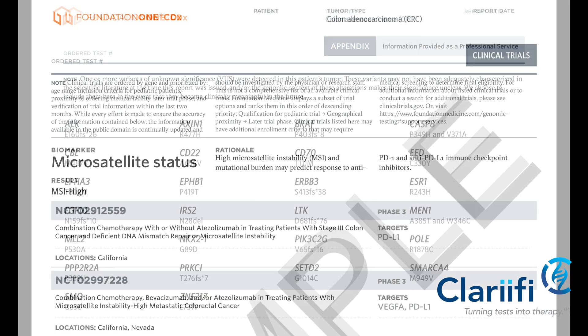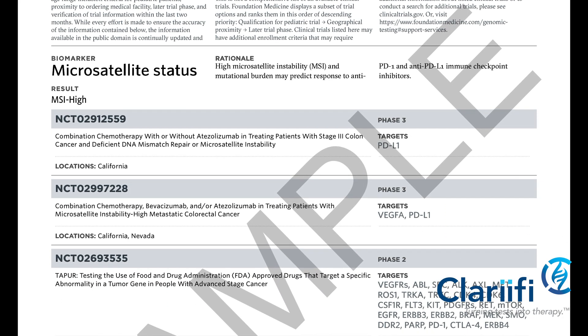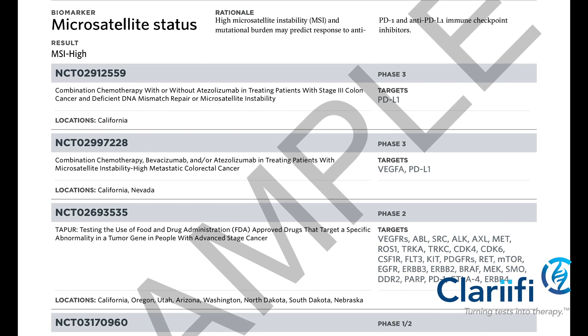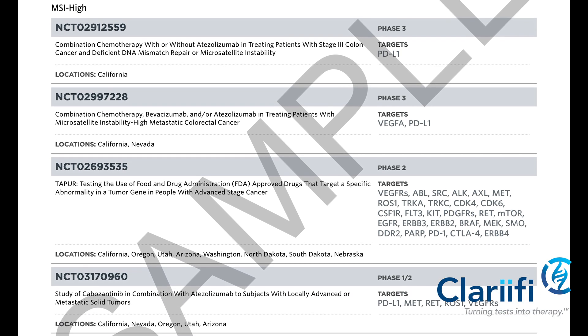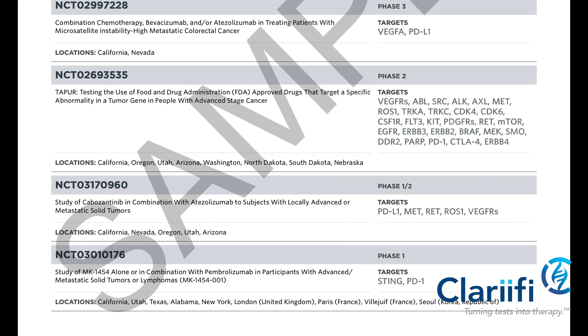Looking at the clinical trials page, one can see a number of different trials — most will still be open, but the eligibility criteria will be important as one decides if it is a good option for your individual patient.